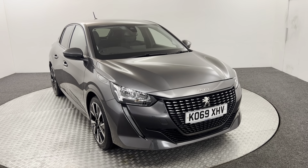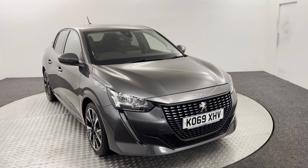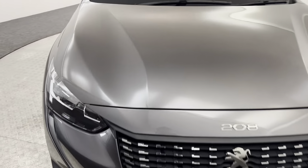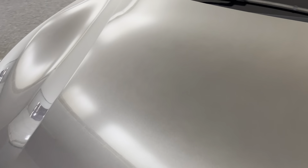Hi, James here from David Hayton's Auto Store. So we've got this 2020 Peugeot Tourway Allure. I'm just going to walk you around the car and show you the condition, then we'll take a look inside.